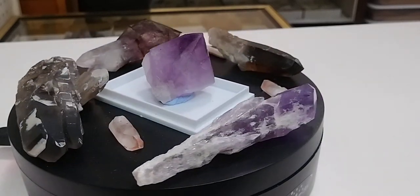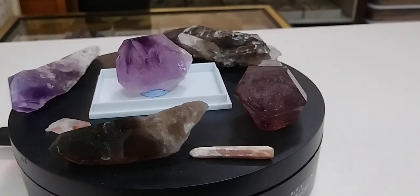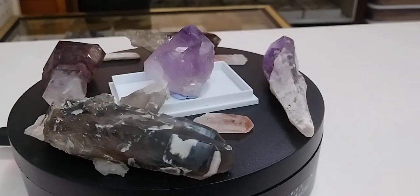Let me know in the comments what you think about these little quartz pieces, and please consider liking and subscribing while you're at it to get some more gem and mineral content. Thanks for watching and have a great day.